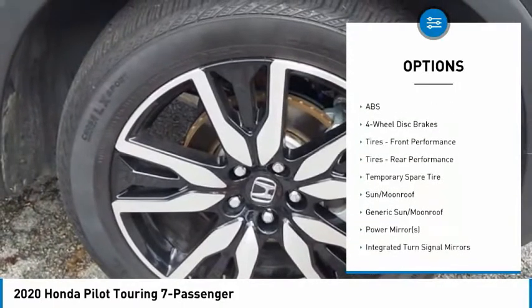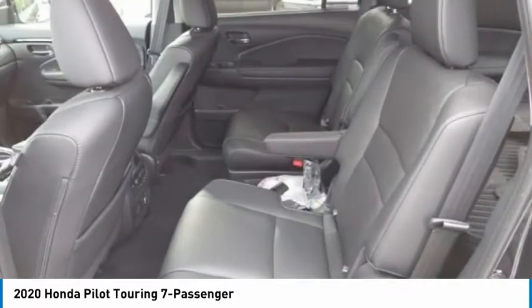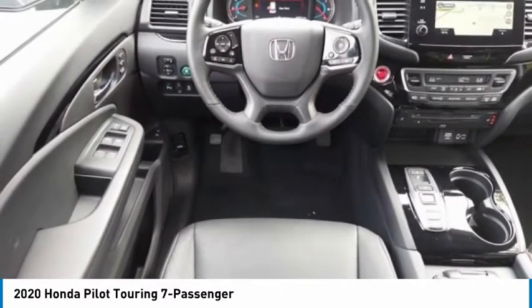Remote engine start, power lift gate, brake assist, traction control. Take this vehicle for a spin and see why so many shoppers are now proud owners.